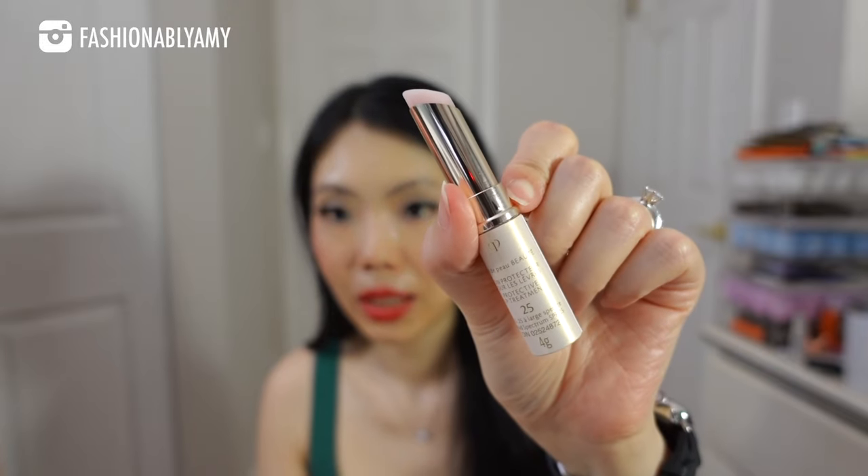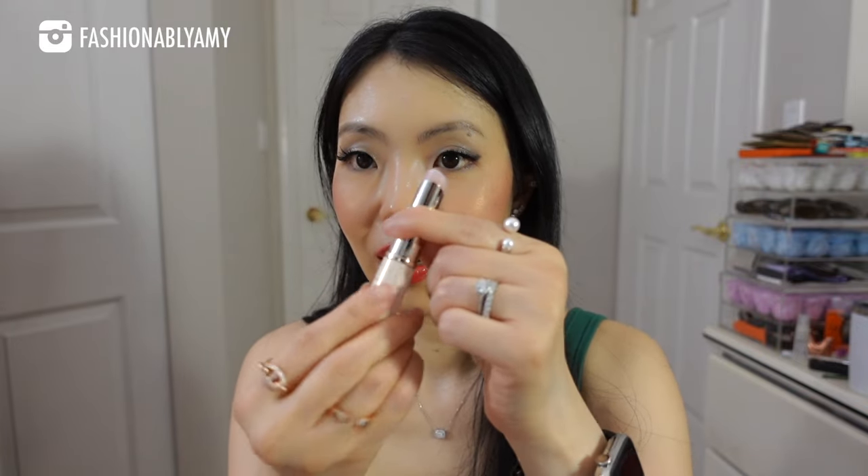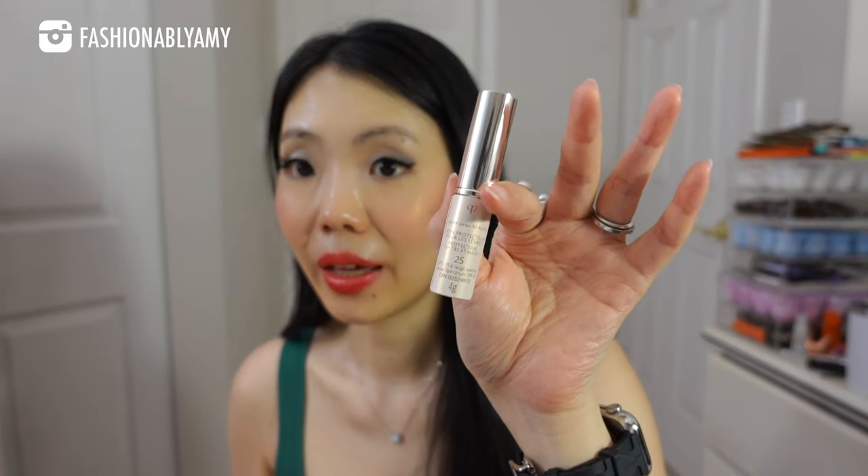Their lip balm with SPF has such a great texture — very moisturizing with a pleasant scent. I almost over-line my lips with this one because the SPF protects from fine lines. The only downside is that you have to install it yourself and it easily comes off the bullet, which gives it a slightly cheap feeling. But otherwise the product is really, really great, especially for summer.